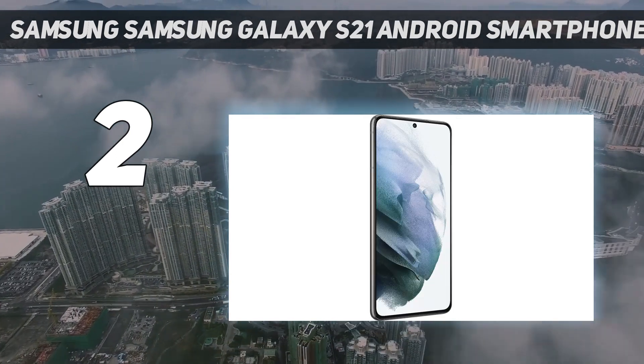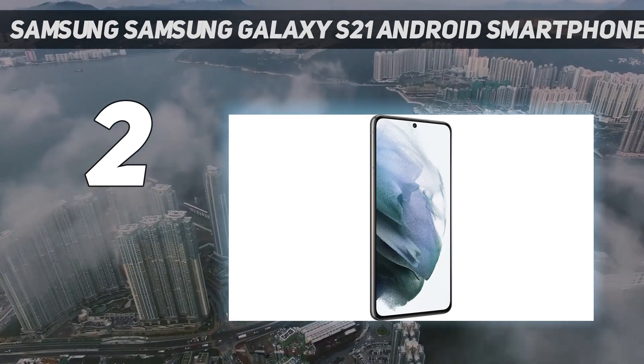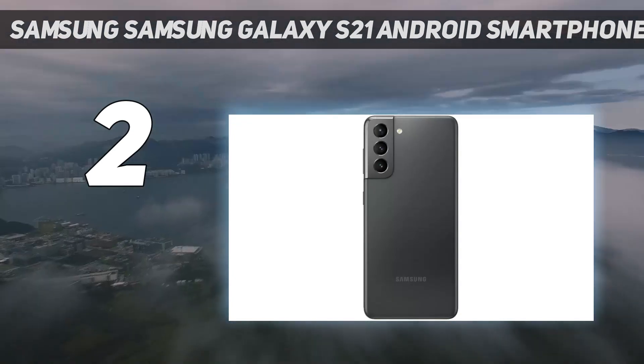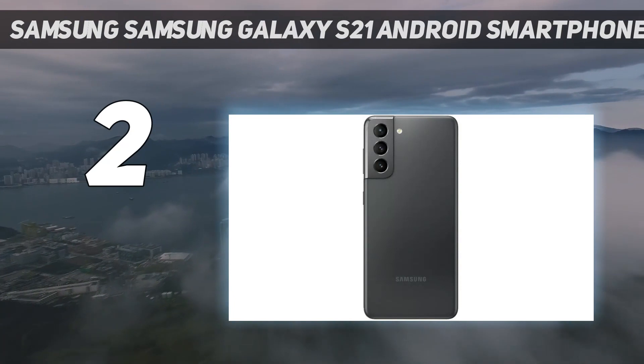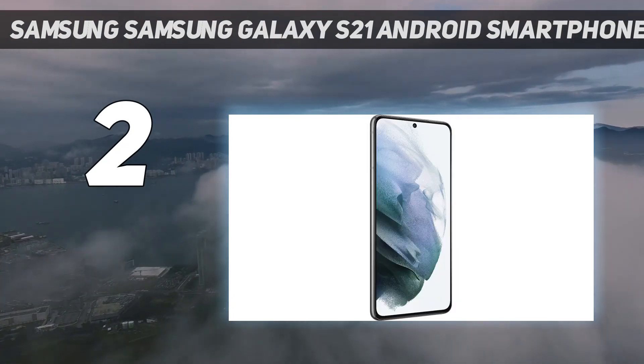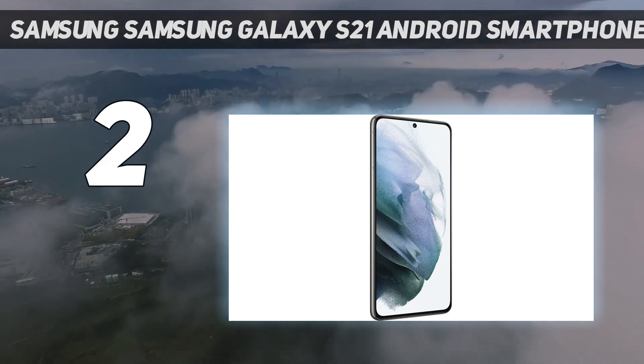The Samsung Galaxy S21 is also a fantastic device for daily use. It has an elegant design, a fully waterproof build, fast wired and wireless charging, and a triple camera capable of capturing photos and video with exceptional quality. Future-proof wireless connectivity options are also on board.